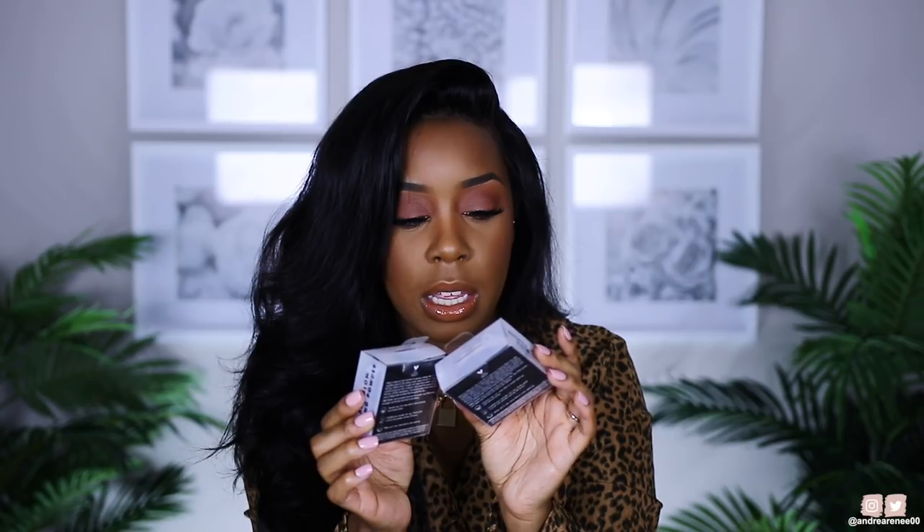Next we have the new E.l.f. Halo Glow Setting Powders. I didn't know what shade to get and I think these were about $8 a piece, so I went ahead and got both — the shade Deep and the shade Medium. I haven't seen any reviews on this powder, which is good because I really don't like to watch a review before I try a product out. I'm actually filming my first impressions video this week. It says it sets makeup and creates a soft focus blurred finish. So I got both of those.